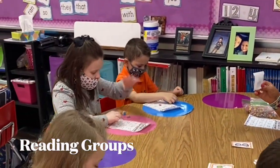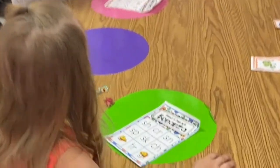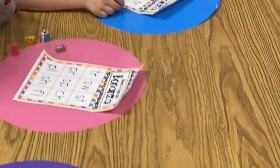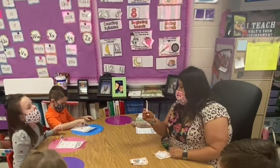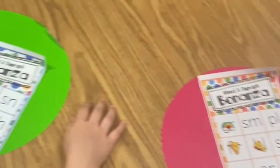Kindergarten students have differentiated reading groups based on their academic needs. During these groups, we learn how to be a word detective and we look for clues to make us better readers. We also target phonics skills, play small group games, and work on sight words during this time. You will be amazed by the reading progress that your child will make from beginning to the end of kindergarten.